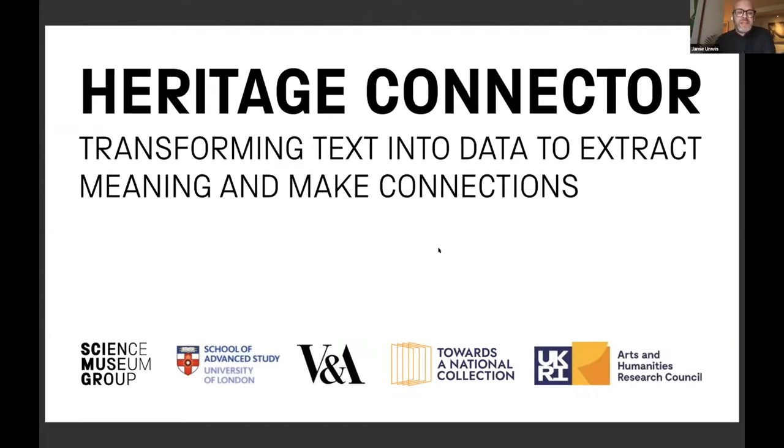Hello, I'm Jamie. I am the Technical Advocate at the Science Museum and work alongside Kalyan on the technical side of the Heritage Connector. I'm going to let Kalyan talk about the deeper centre, but I can give you a quick overview of where some of our thoughts came from originally, from a technical point of view.